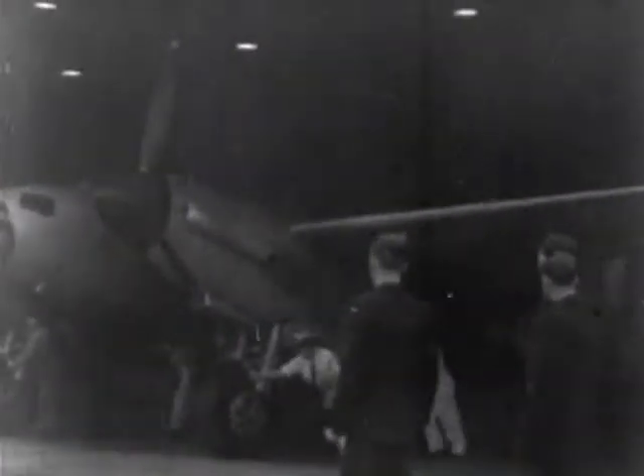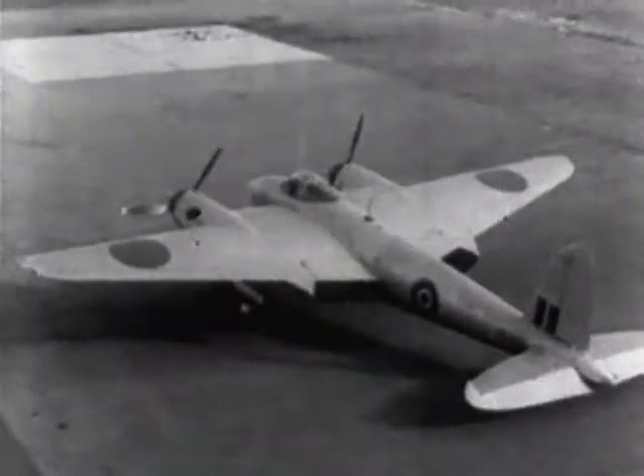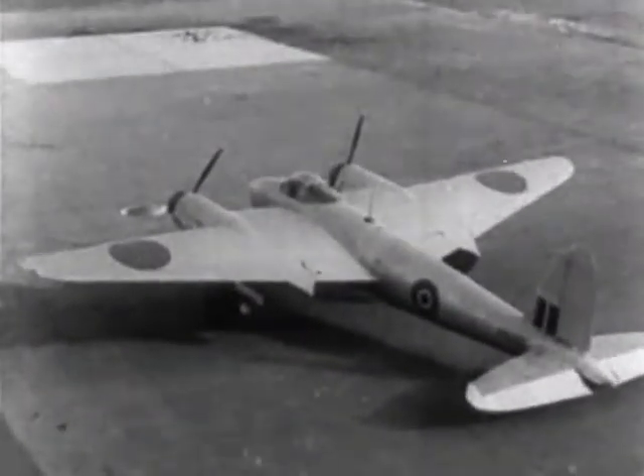The result is a high-speed reconnaissance bomber. Pictured for the first time, the Mosquito is wheeled from the hangar for a trial run. This new weapon is being built by the de Havilland company as a result of a bottleneck in light metal material. Its engines are being made in American factories from English design.